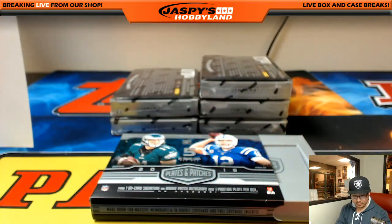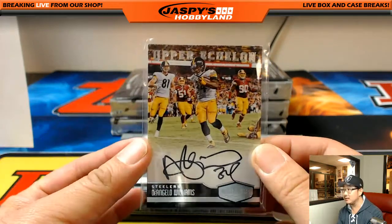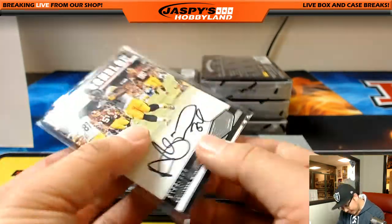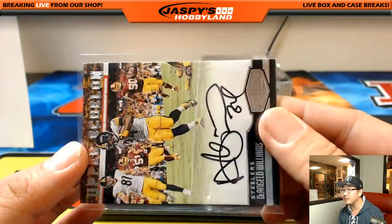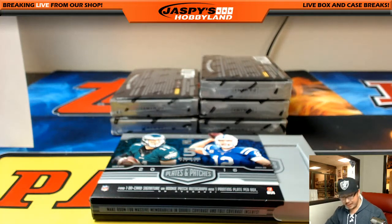Nice on-card autograph for the Steelers. Eric Bailey with the Pittsburgh Steelers. And that's numbered — 22 out of 50. Big boys, 007. We are doing work — we've just been doing Plates and Patches nonstop.